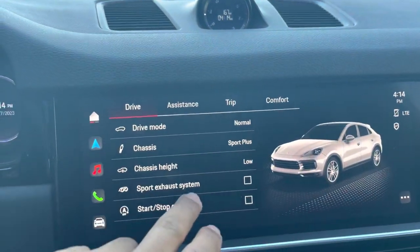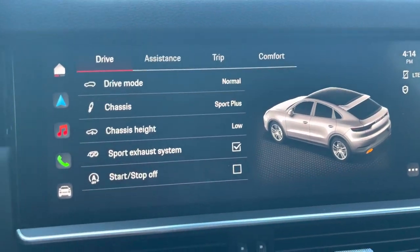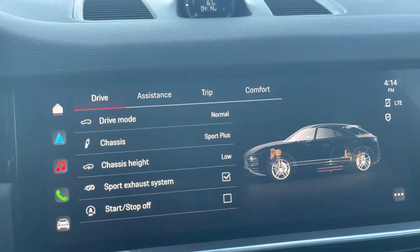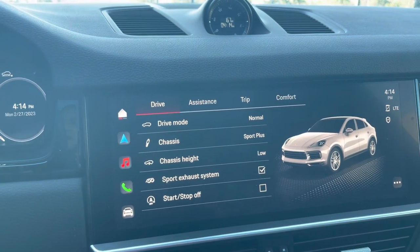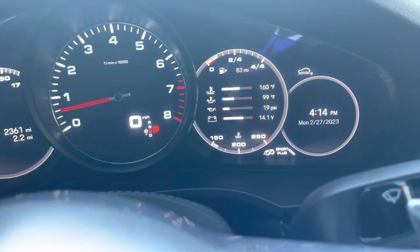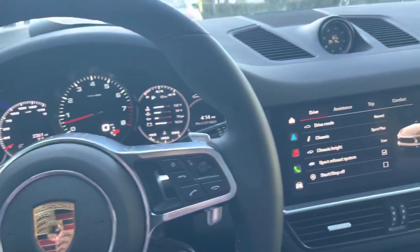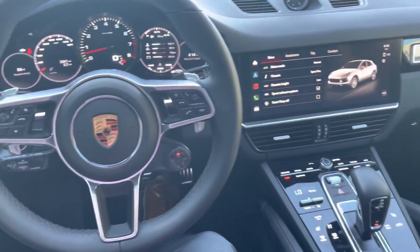The panoramic roof is nice too. You can do sport exhaust which turns on the exhaust system, adaptive air suspension, torque vectoring, rear axle steering — it's just super loaded with performance options. With the sport chrono package, I think it'd definitely be a nice car to consider. Look forward to helping you out and test driving this one — talk to you soon.